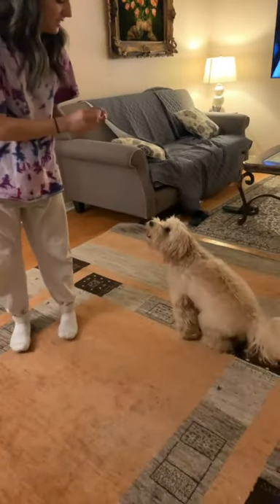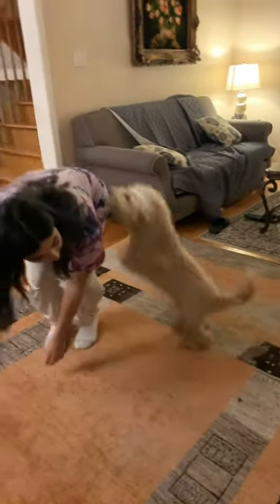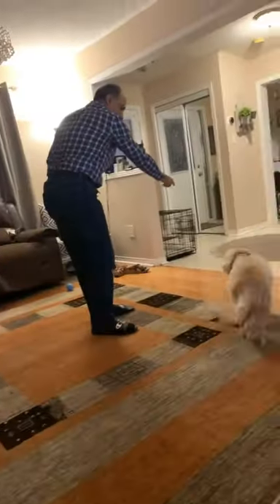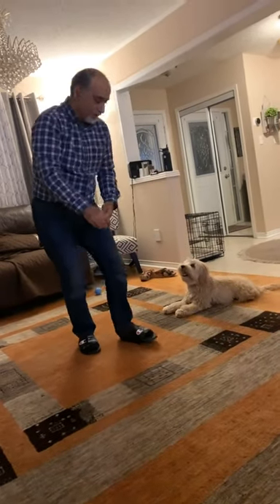I truly cannot believe the little baby lion has officially mastered another trick. He's starting to look like a circus dog, and I'm sitting here wondering how the sloth even taught him this new trick and what trick comes next. Of course, Bob the Builder wants to give it a shot too. Sometimes he lays down before he jumps up, which is pretty cute.